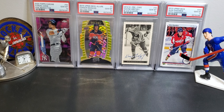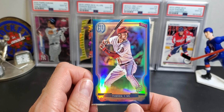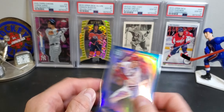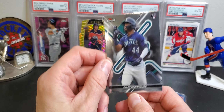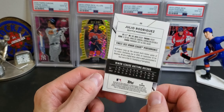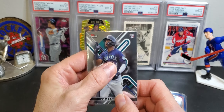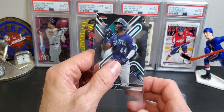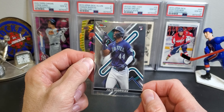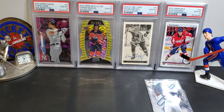First up, this was two bucks — Trey Turner blue Gypsy Queen, out of 99. Got a J-Rod Finest — this one was I think five bucks. I always check for scratches when I buy these. I don't know what it is with these chrome cards lately, the quality of Topps or Upper Deck cards is really in a tank right now.